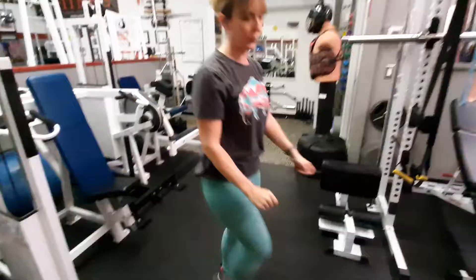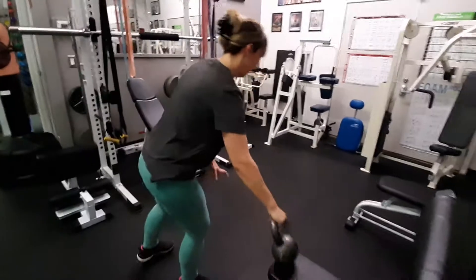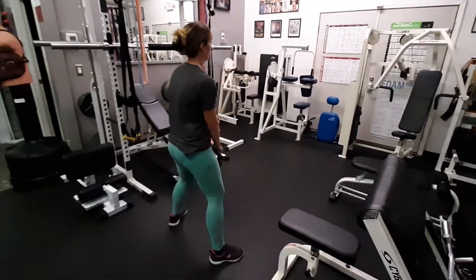Going right to the kettlebell. 20 swings. You got this. Here we go.